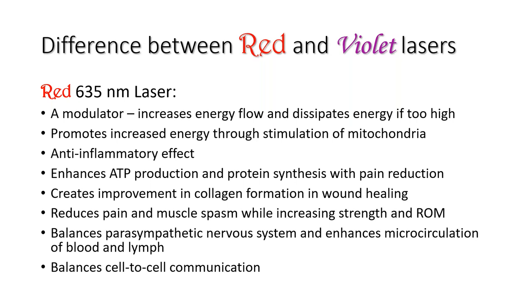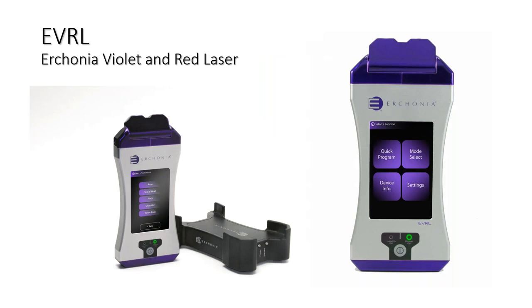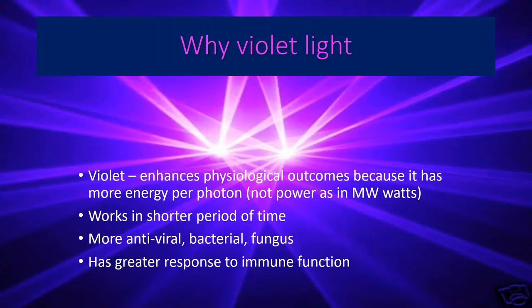The red laser also balances the parasympathetic nervous system and enhances microcirculation of both the blood and the lymph. Lastly, the red laser is a cell-to-cell balancer — it enables cells to communicate. The EVRL is an acronym for the Econium Violet and Red Laser. The violet light is a 405 nanometer light. I believe in enhanced physiological outcomes because it has more energy per photon — not more power in milliwatts. The violet has more electromagnetic transfer of energy and works in a shorter period of time.